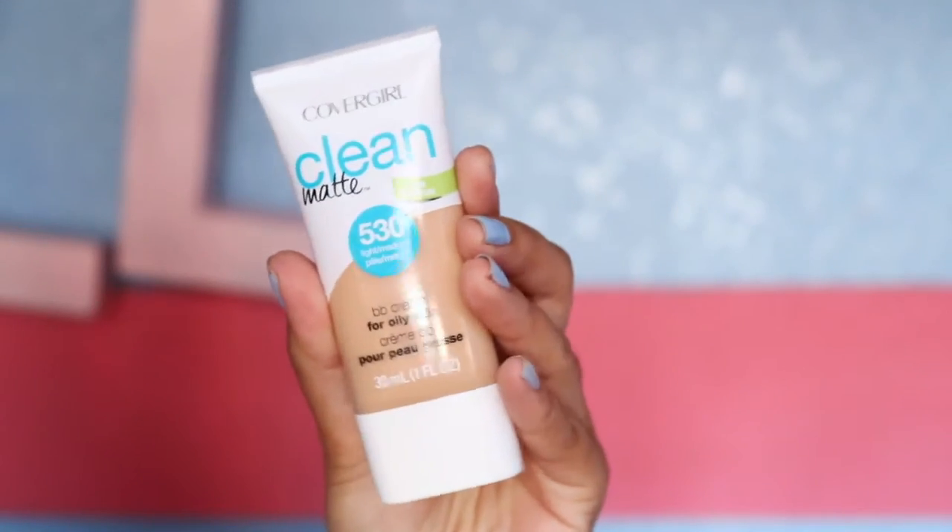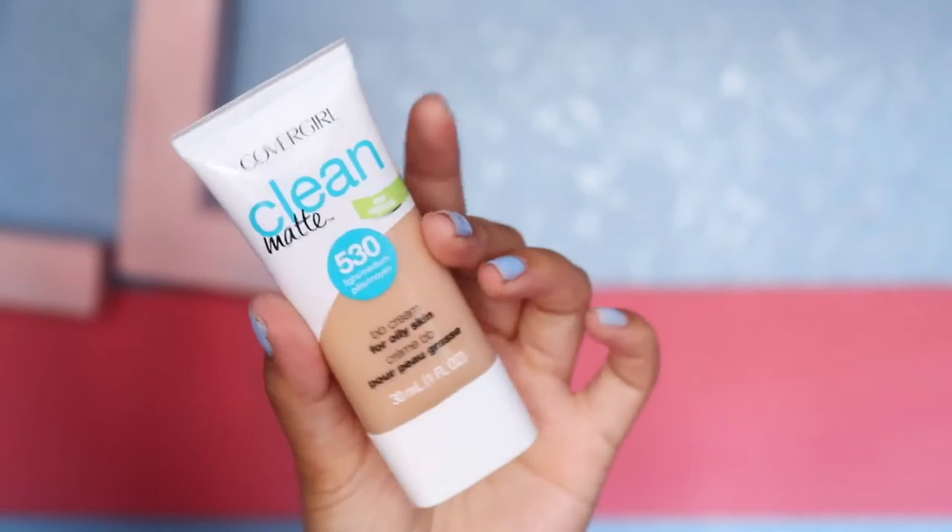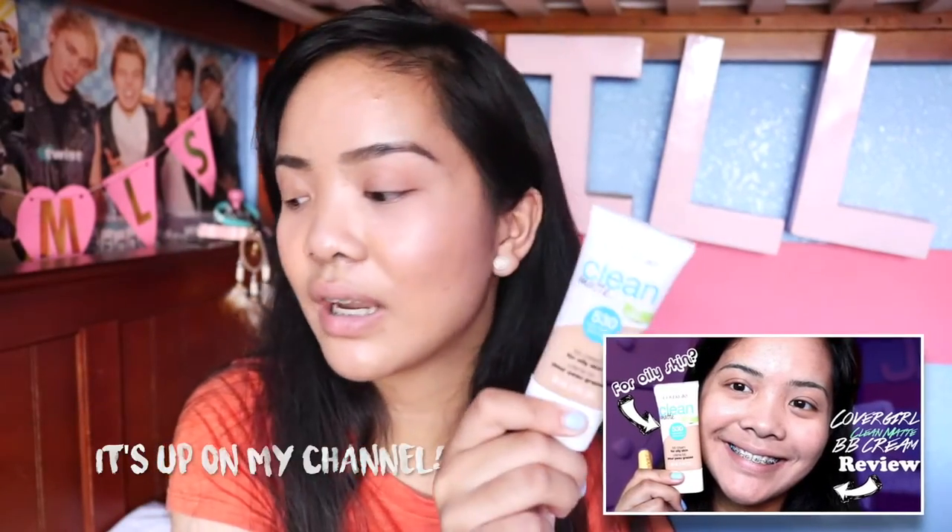I also tried out this new BB Cream. I don't know when I'm going to upload the review, but it's the CoverGirl Clean Matte BB Cream for oily skin, and it's supposed to help for people who have oily skin. I still like the Maybelline one better, but you'll see the review soon.